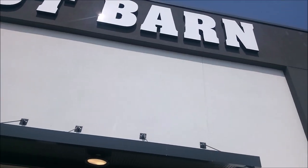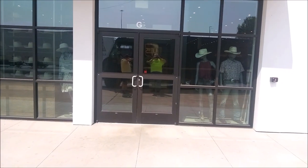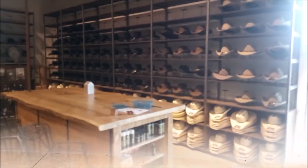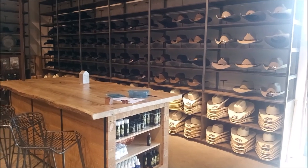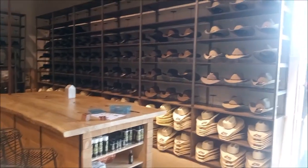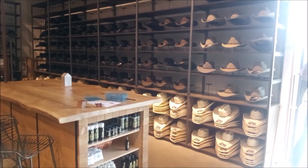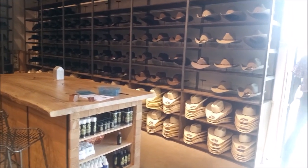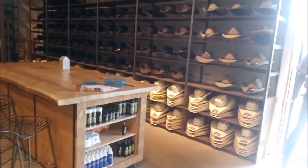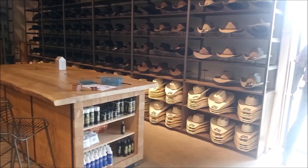This is John Hampton. We are at Boot Barn on North Memorial Parkway in Huntsville. Huntsville finally got a Boot Barn and we're proud that they did, because they have a really good selection of western wear, clothes, and jewelry.